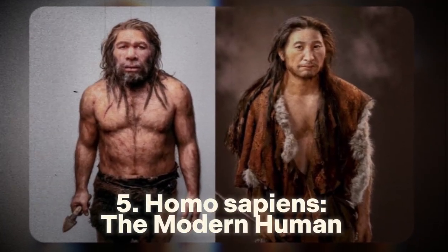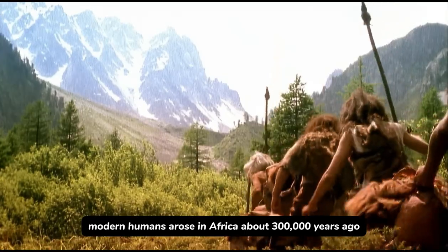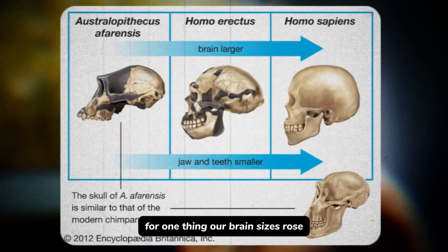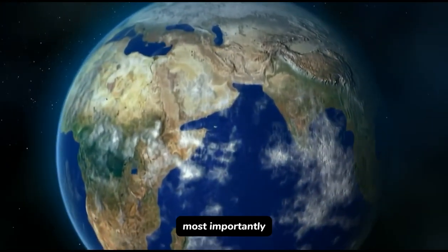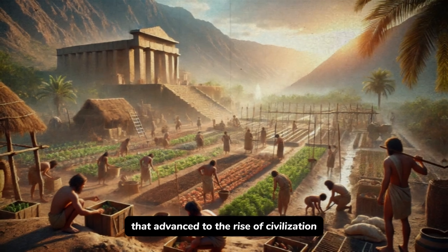Number 5: Homo sapiens — the modern human, 300,000 years ago to the present. Last but certainly not least, we have Homo sapiens — that's us. Modern humans arose in Africa about 300,000 years ago. What made Homo sapiens different? Our brain sizes grew to support language, abstract thinking, and culture. Most importantly, we developed the ability to cooperate on a large scale. Homo sapiens developed bigger social units, art, and eventually agriculture, which advanced to the rise of civilization.